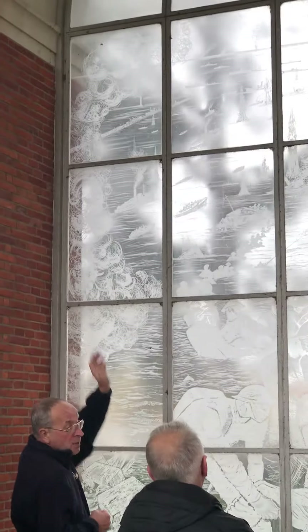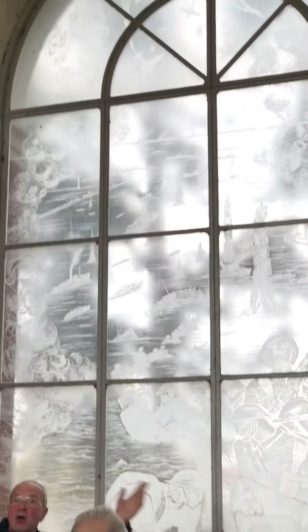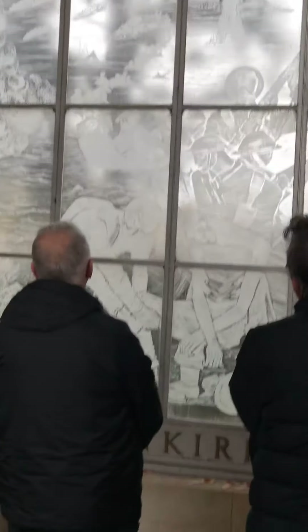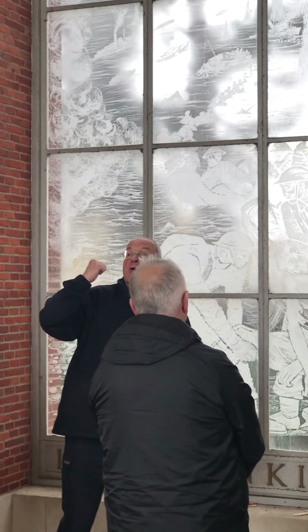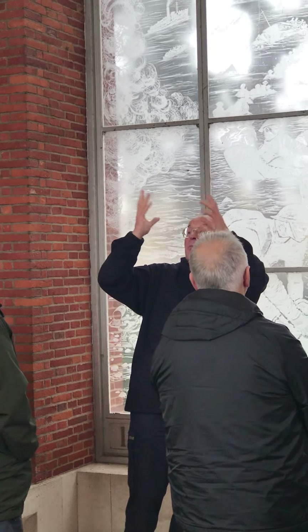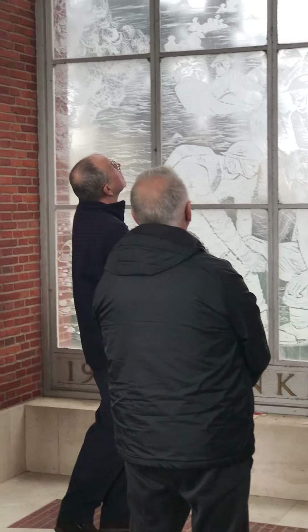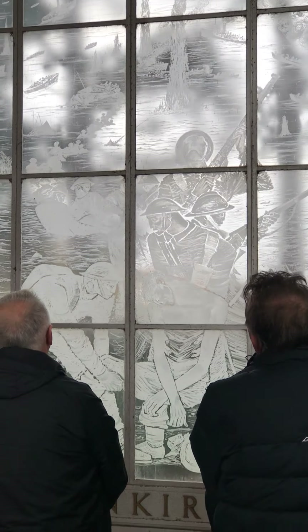As you go up, you can see the East Mole — some of you walked out on it yesterday. Ships are moored alongside, and you can see the harbour entrance: turn left, 39 nautical miles to Dover. Note the smoke rising on the left-hand side — that depicts smoke from the fuel tanks the Germans bombed, a large column going up into the atmosphere. And finally, at the very top, you see the Luftwaffe and the RAF in action, with anti-aircraft shells bursting.